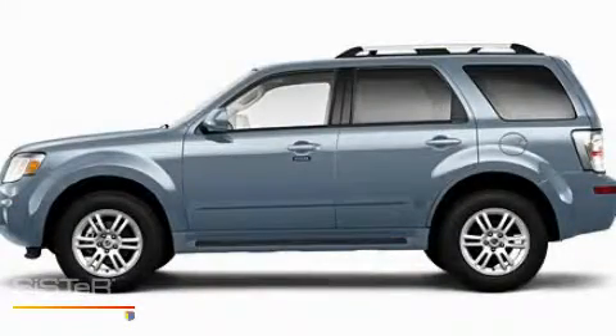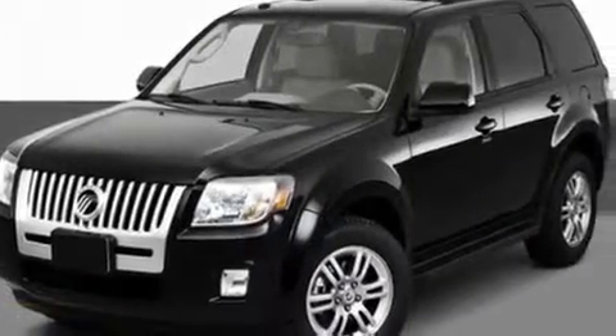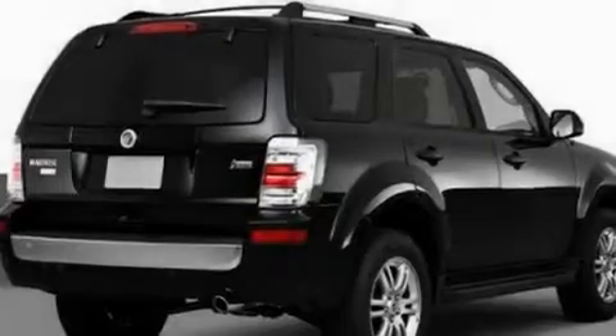This is a 2010 Mercury Mariner, a vehicle with safety, comfort, and space. It has a 3.0-liter six-cylinder engine and an automatic transmission.